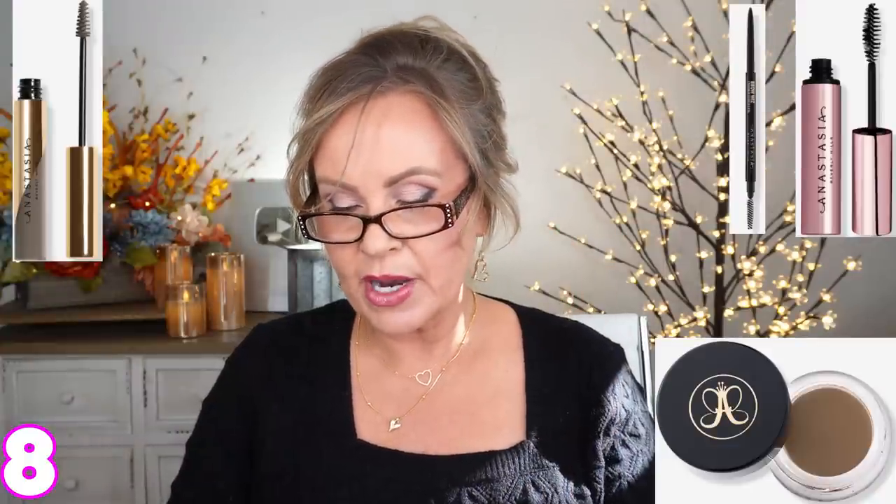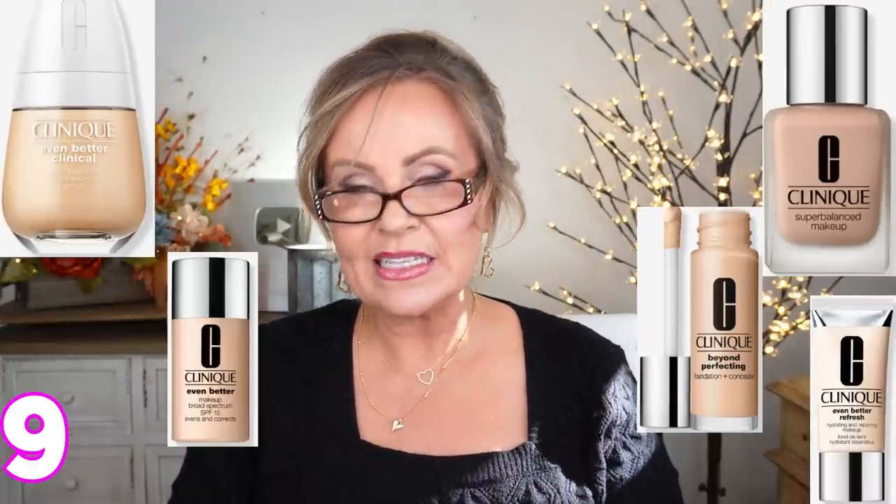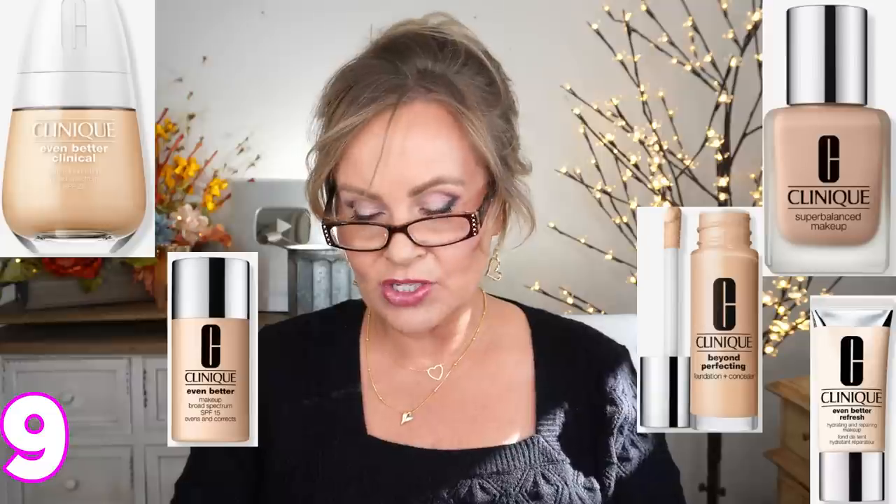Anastasia Beverly Hills is having 30% off select brow products. Clinique's foundation and concealers are $10 off.